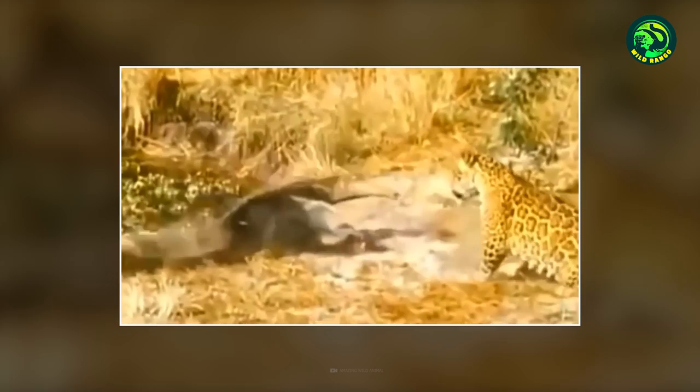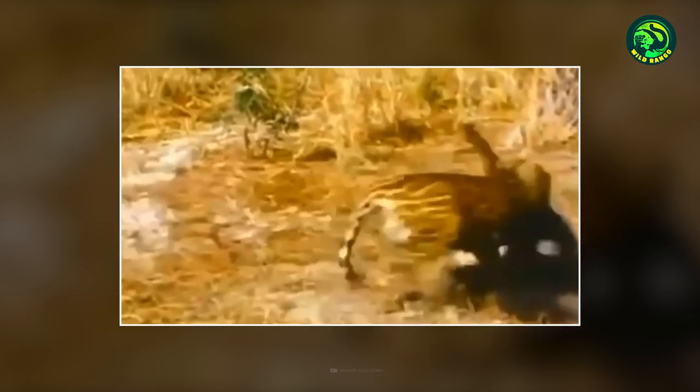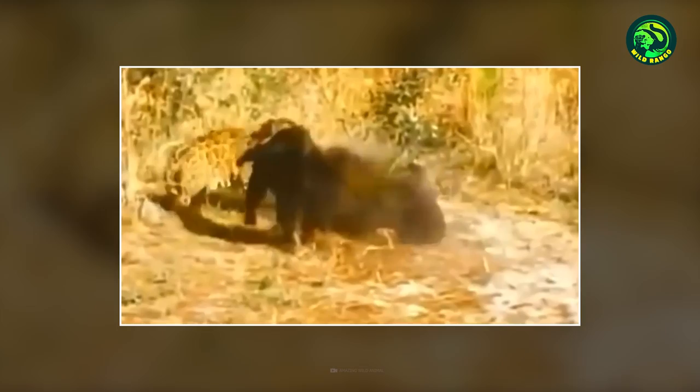The jaguar is aiming for a big kill. It observes a giant anteater and is waiting for the right moment. The anteater is cautious and quickly approaches the jaguar rather than waiting to get attacked. The furious big cat tries to knock the anteater down, but it fights back with its tail and uses its claws. The jaguar makes another attempt but fails again. After repeated attempts, the anteater finally forces the jaguar to quit the fight and leave.